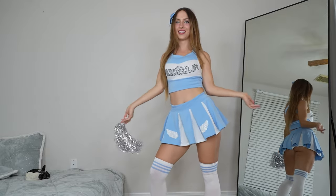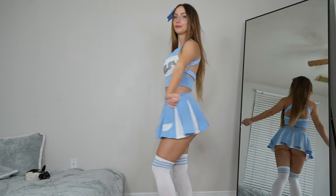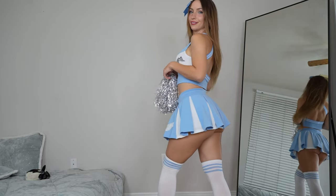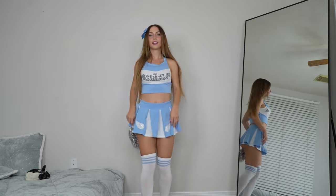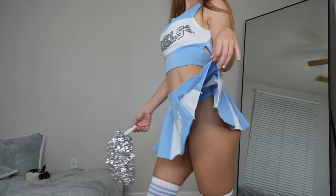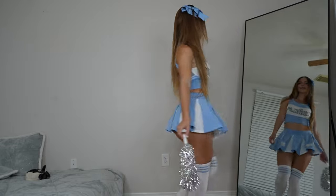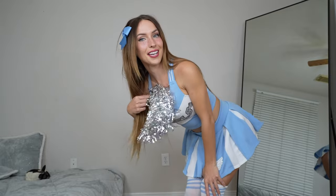Let me know what you guys think. This one definitely wins with the number of accessories, but I do love the first cheerleading costume we tried on as well. Let me know in the comments below if you preferred this cheerleading costume or the first one. I hope you enjoyed the video — don't forget to check out the first link in the description to find all my socials. And don't forget to subscribe, turn on post notifications, and like the video. Woo!